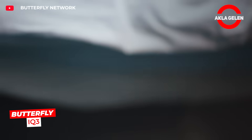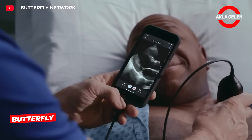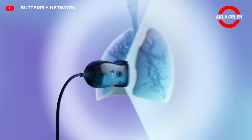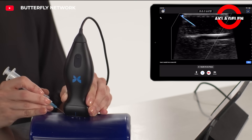Butterfly IQ3 is a pocket-sized ultrasound device. Connect to your phone and get the image instantly. It can be used anywhere with its 3D modes, fast data transfer, and durable design. It is revolutionizing the medical bag.